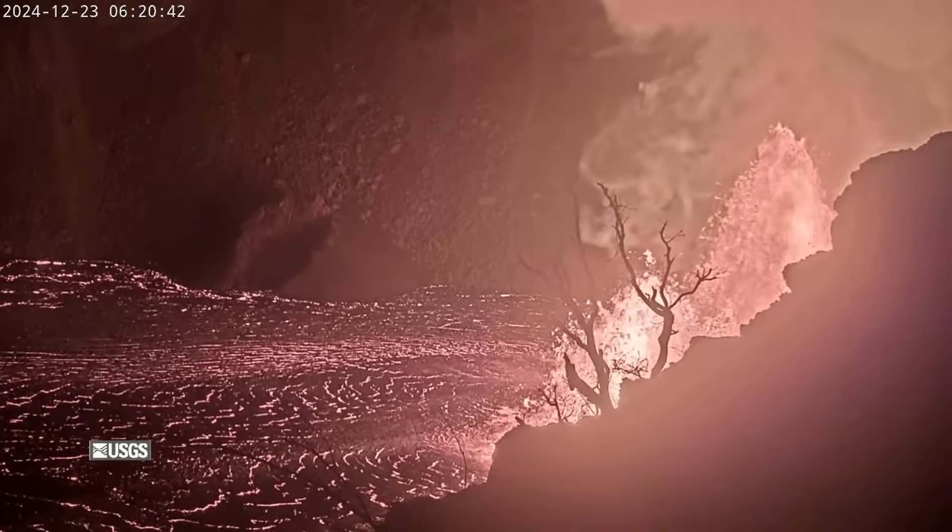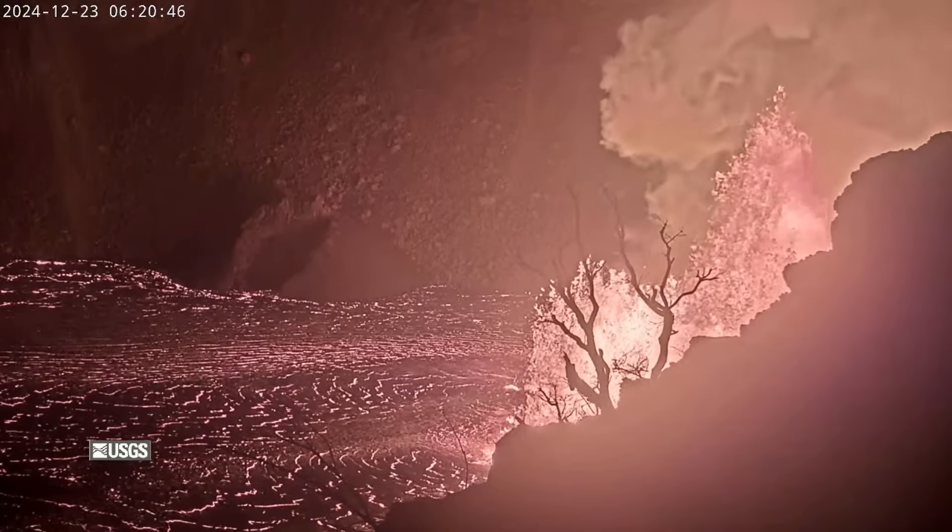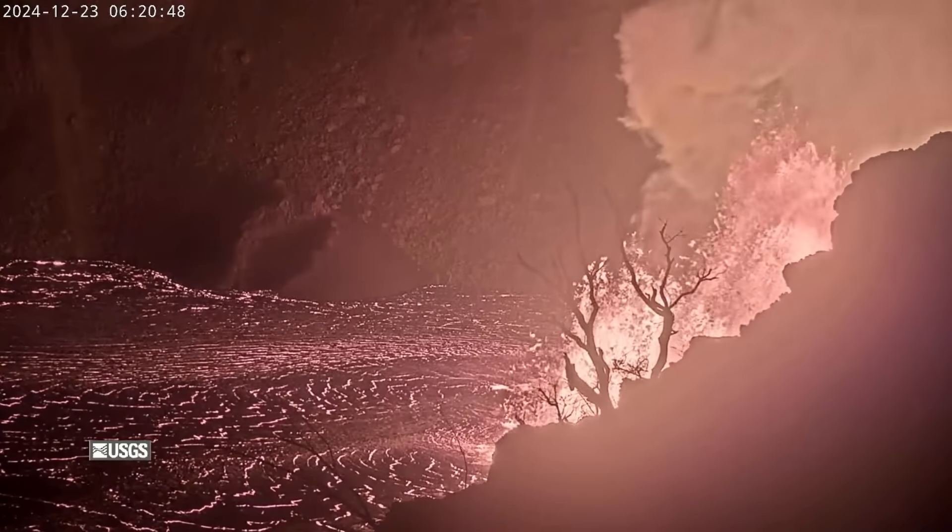The USGS alert level for the volcano was raised to warning, then down to watch, and the aviation color code was raised to red, then settled at orange.